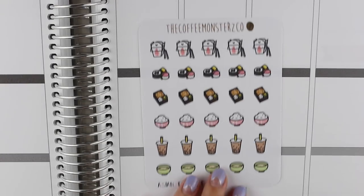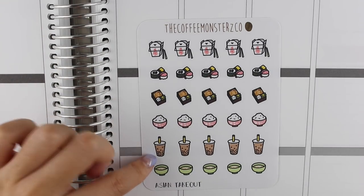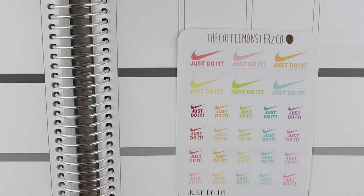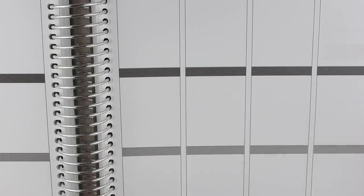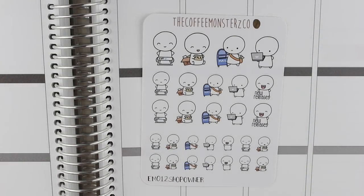It's nice and small so it doesn't take up too much room. Then I got a sheet of these Asian takeout stickers - I love the sushi ones. There's a bento box, rice, milk tea, something that looks like soup or ramen, and a takeout one. Then I got these 'Just Do It' stickers because I love Nike branding and I love Nike as a company, so I got a sheet of those.